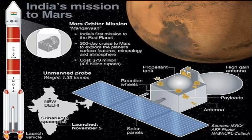The cost of this mission is 73 million dollars, which is 4.5 billion rupees. The probe which entered Earth's orbit was an unmanned one and weighed 1.35 tons. The launch vehicle was launched from the Shri Hari Kota spaceport in Andhra Pradesh.